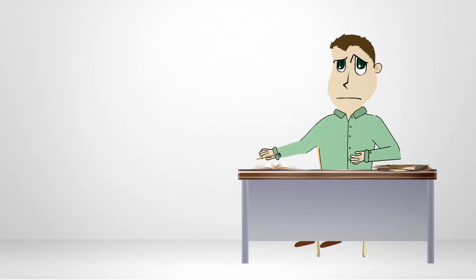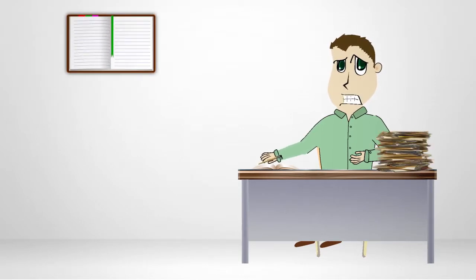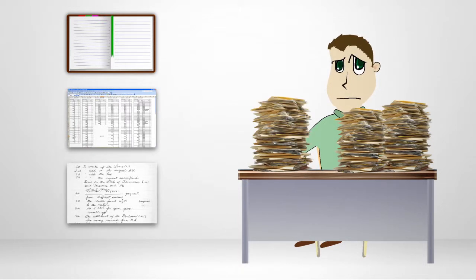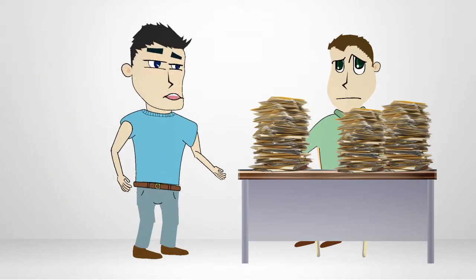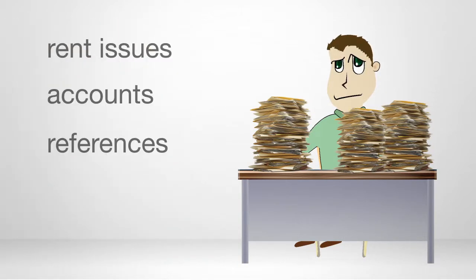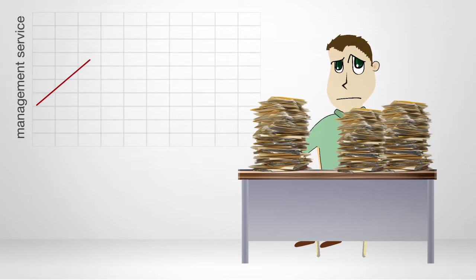Before Rentfew, some agencies managed their rental payments with their work diary or spreadsheets. They hand-wrote timely inventory reports, spent too much time communicating with tenants and landlords on rent issues, accounts, references and problems. And they didn't convert enough letting clients to their management service.